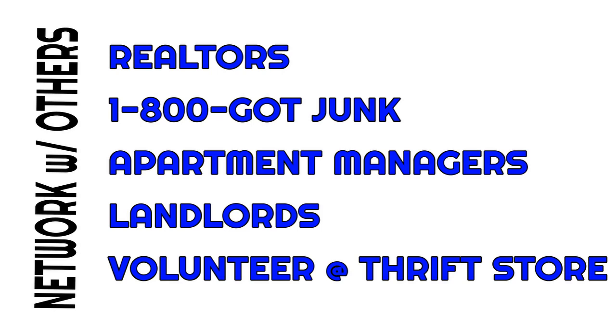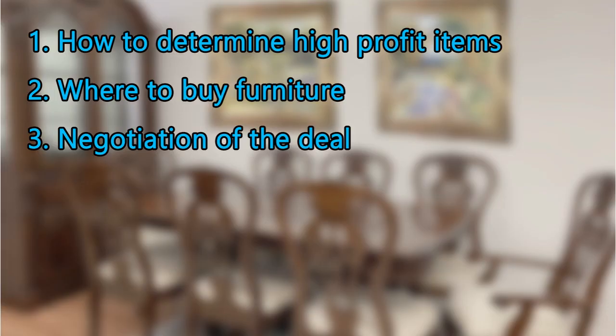Landlords are the same — tenants move and leave furniture behind, and landlords may be willing to sell it to you really cheap or just give it to you. Last but not least, I think the most creative way to get good furniture is to volunteer at a thrift store or resale store. You'll get first dibs on anything that comes in — you can offer to buy it before it even goes out on the floor.